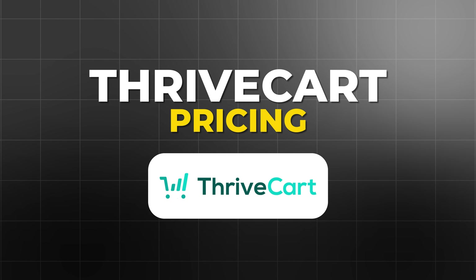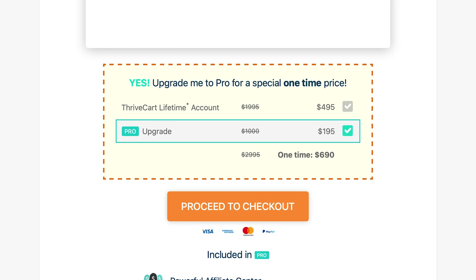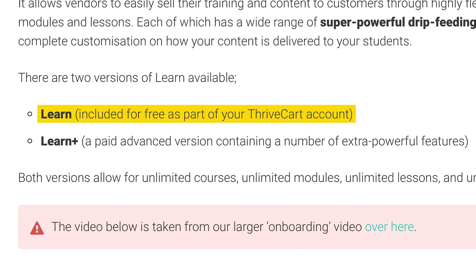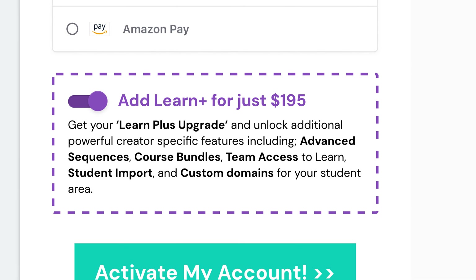ThriveCart's pricing model is straightforward. You pay a one-time fee of $495 for the standard plan and $690 for the pro plan, which unlocks advanced features like affiliate management and detailed analytics. While the upfront cost is high, it's a solid investment if you plan on using the platform long-term, as you won't have any recurring fees. For businesses focused primarily on checkout optimization and sales, ThriveCart is an excellent value proposition. With ThriveCart Learn, you can also create and manage courses — it's included in both the pro and standard plan, and you can upgrade to Learn Plus for an additional $195.